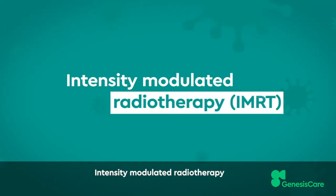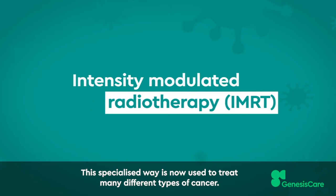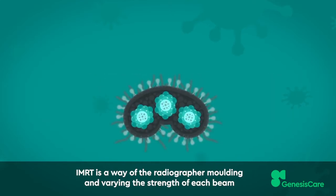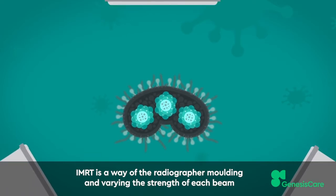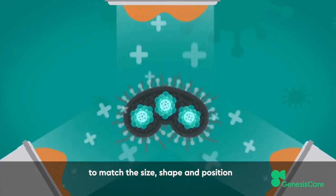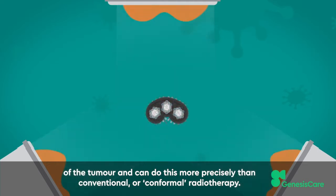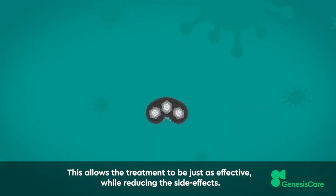Intensity-modulated radiotherapy is a specialised way now used to treat many different types of cancer. IMRT is a way of the radiographer moulding and varying the strength of each beam to match the size, shape and position of the tumour, and can do this more precisely than conventional or conformal radiotherapy. This allows the treatment to be just as effective while reducing the side effects.